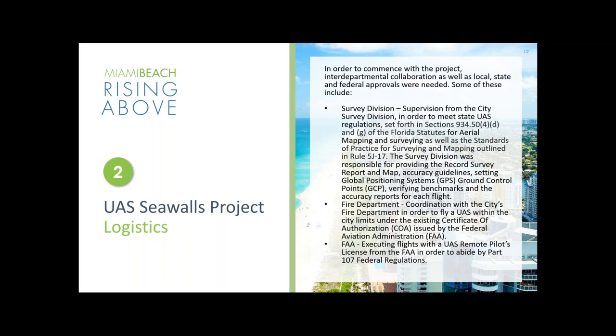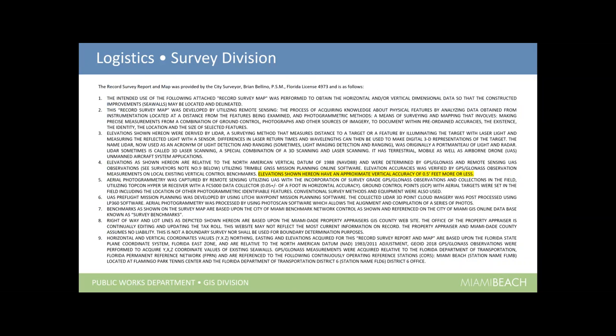We moved into the record survey reporting map that Brian and his group put together. Brian outlined all the items that we needed to present as part of this project. I'll let Brian discuss this a little bit further.